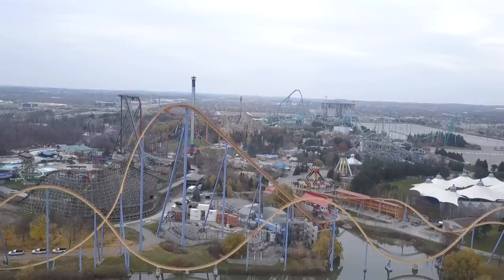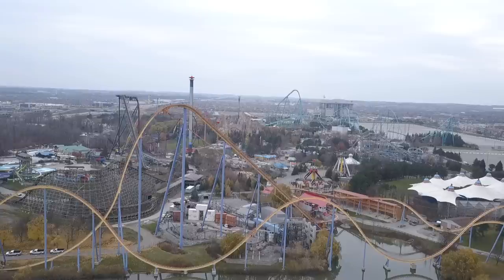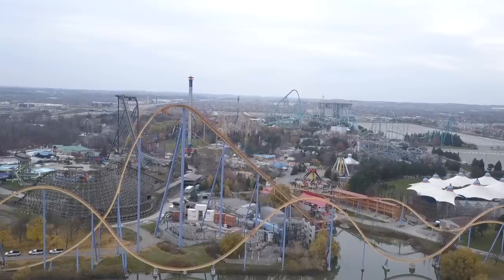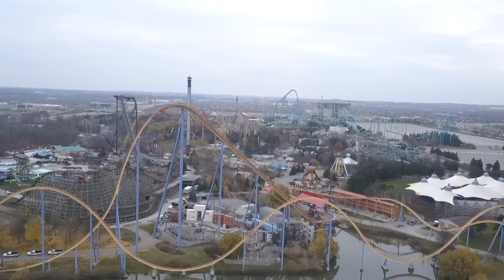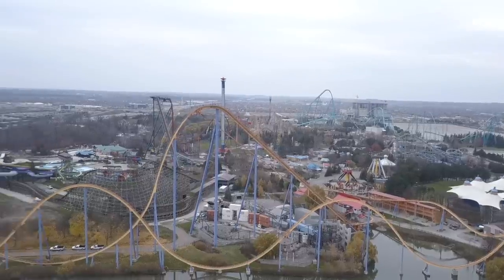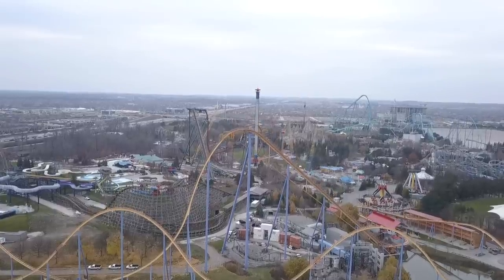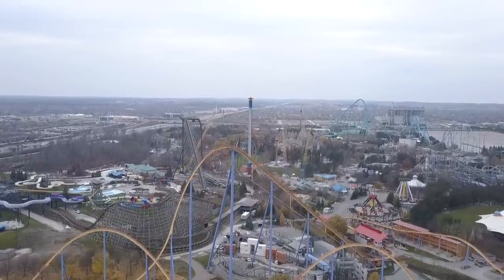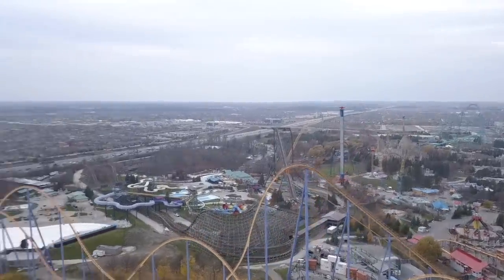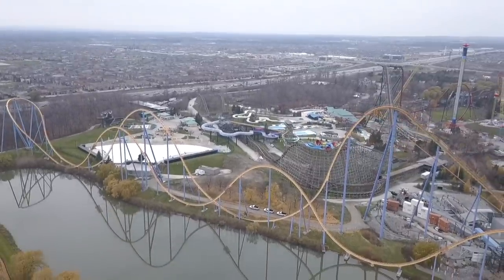Lots going on at the park today. I filmed this today, so by the time you're watching it, it is tomorrow. I'm going to be in Niagara Falls all day today with the AI team — filming stuff, getting some content, doing some fun things together. So I won't be able to grab a construction update today, even though I know they're going to get a lot done.